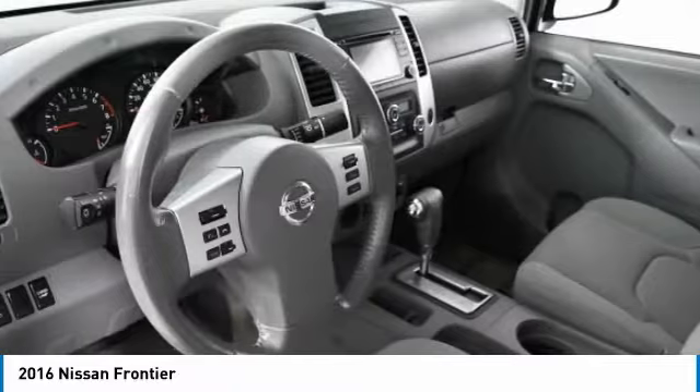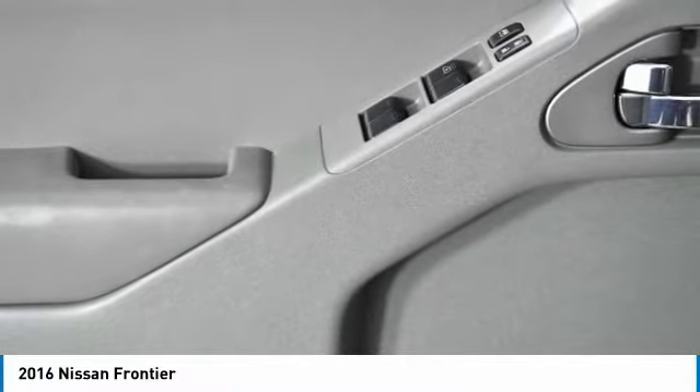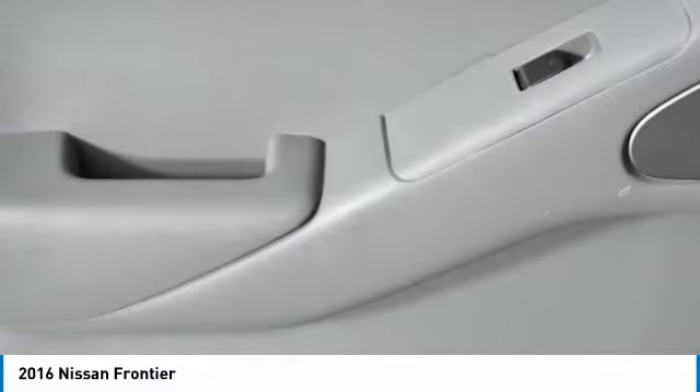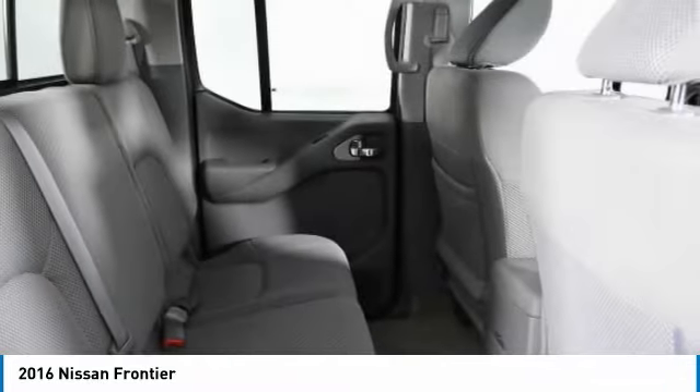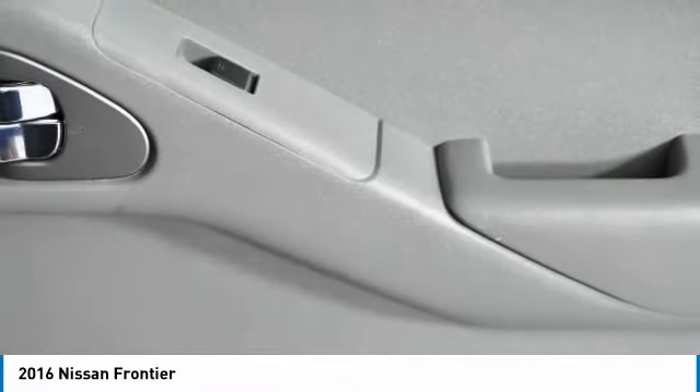If affordable style and reliability are what you're looking for, this vehicle couldn't be more perfect. Drive it today. www.quelsior.com